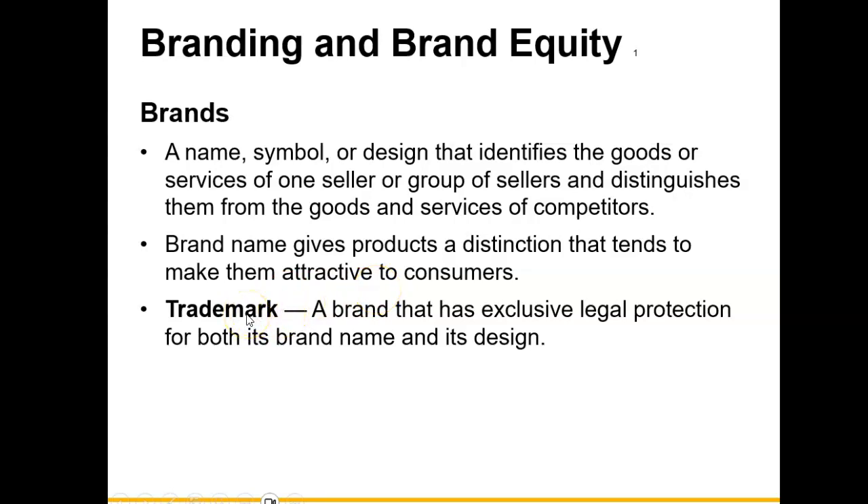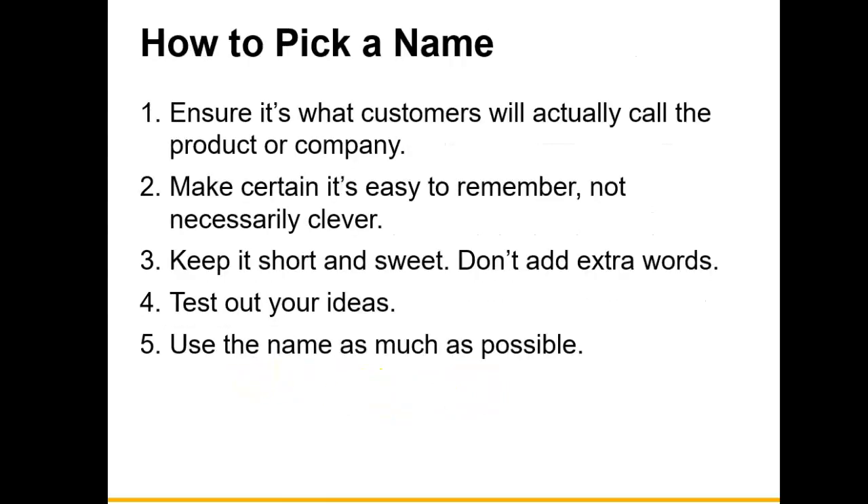A trademark is a brand that has exclusive legal protection for both its brand name and its design. If you think about the Nike symbol or the BMW logo — BMW is a brand name and they also have an exclusive design for the BMW symbol.